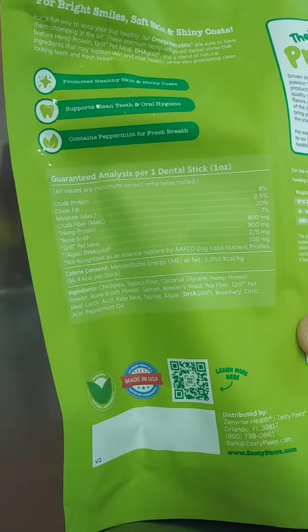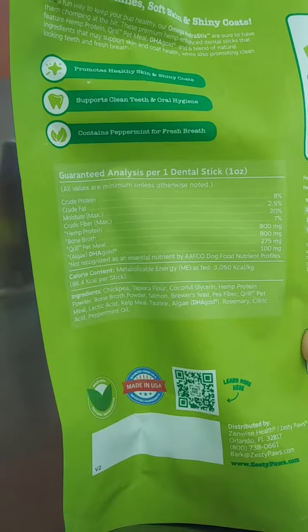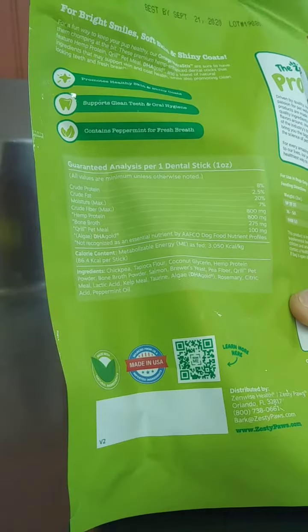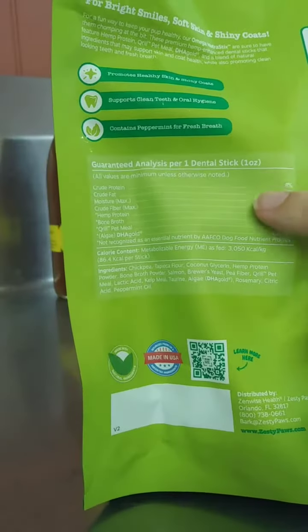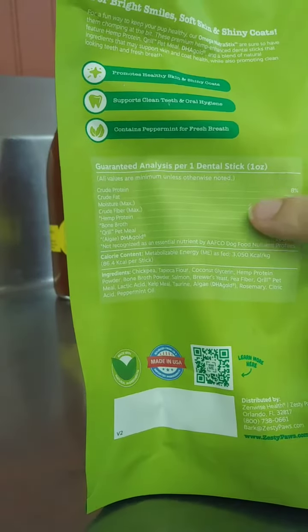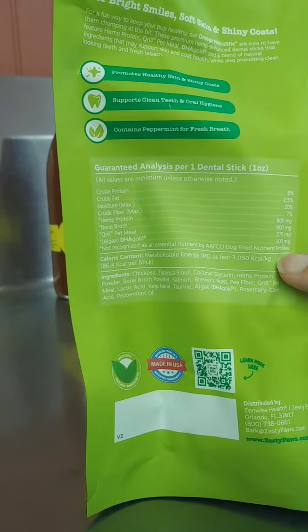It might promote weight loss, healthy skin, and shiny coat. They're guaranteed — each stick has all the listed ingredients at the amount it states. They guarantee that.